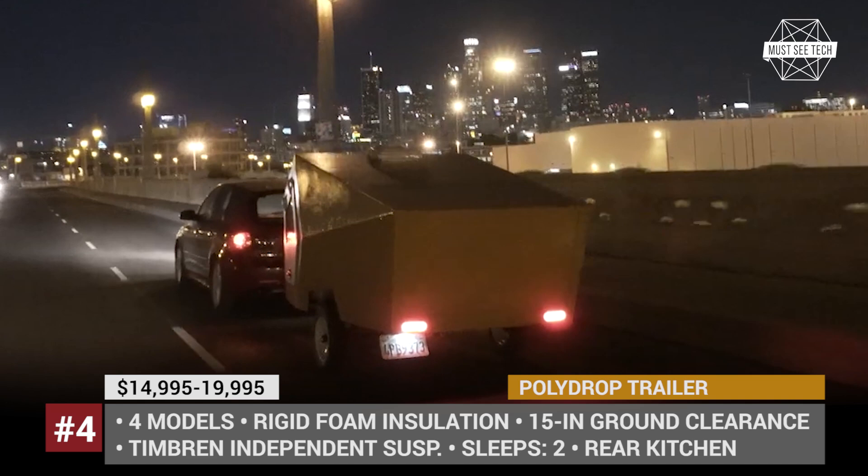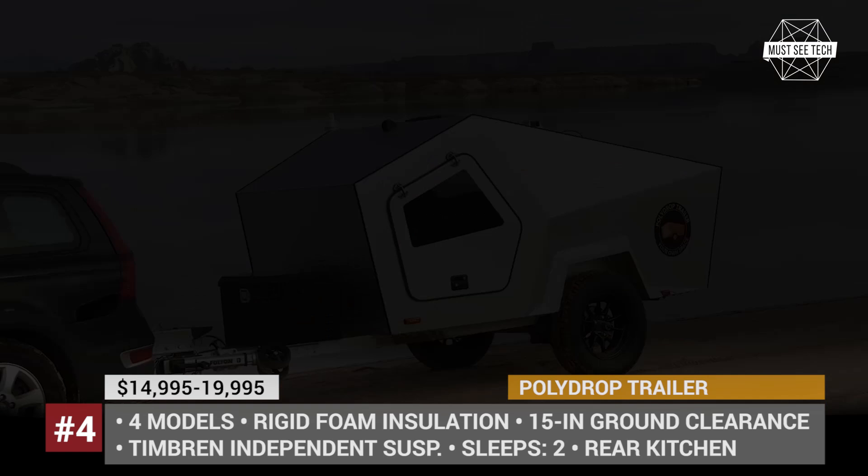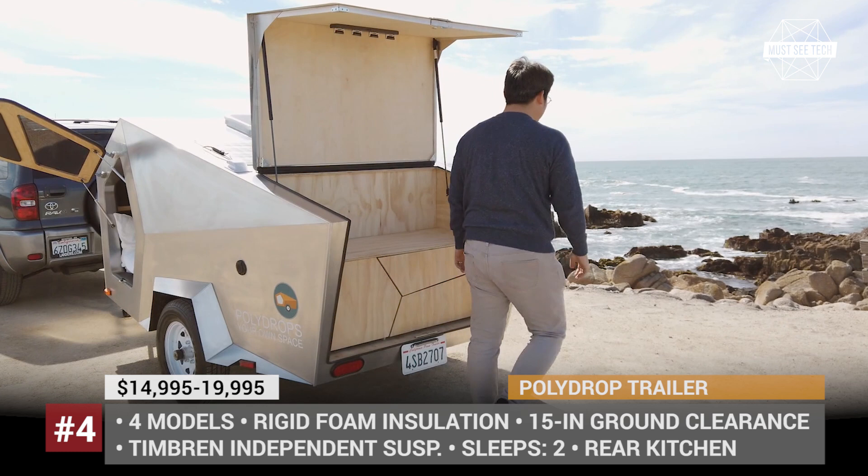Regardless of the chosen model, the teardrop features an aluminum frame with torsion and independent suspension, has rigid foam insulation and gets a rear kitchenette with wood cabinets and drawers.